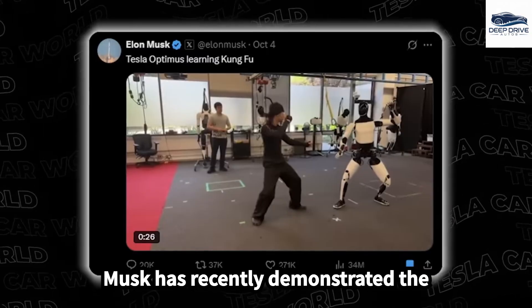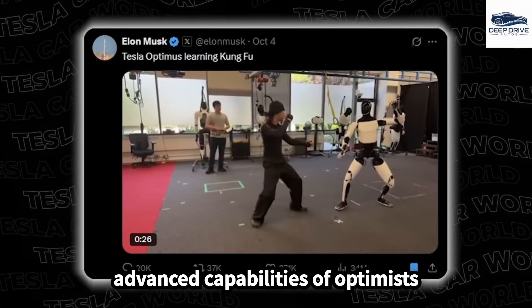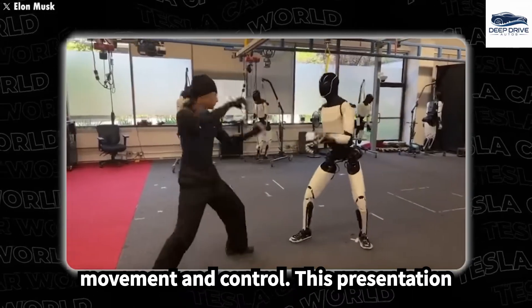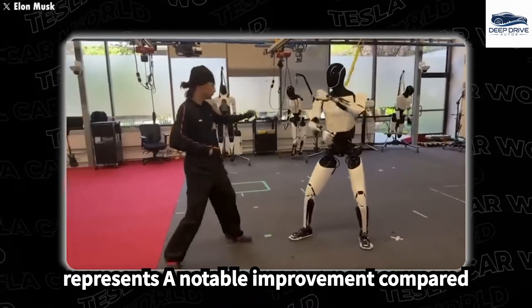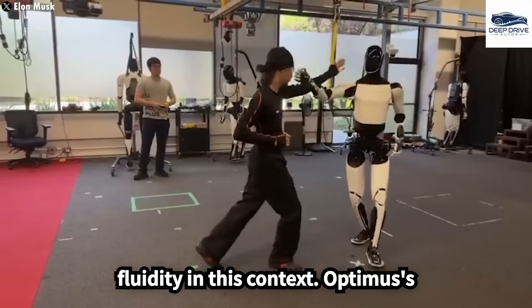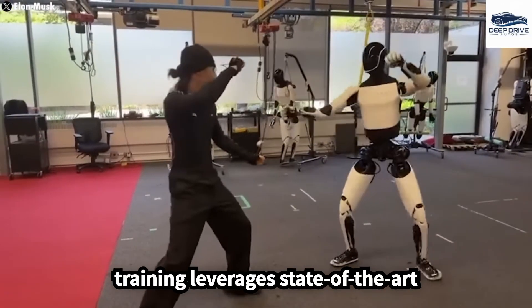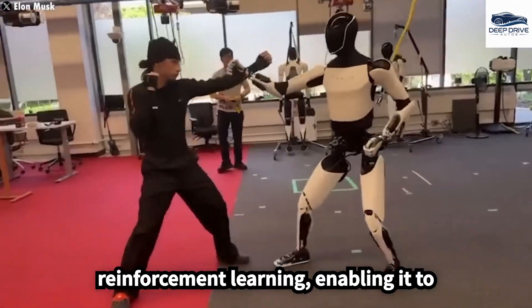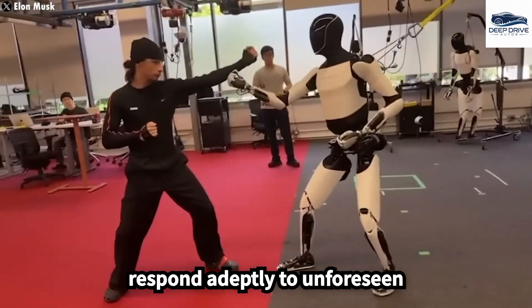Elon Musk has recently demonstrated the advanced capabilities of Optimus through a Kung Fu performance, which underscores significant progress in its movement and control, representing a notable improvement compared to earlier demonstrations that lacked fluidity. Optimus's training leverages state-of-the-art technologies such as motion capture and reinforcement learning, enabling it to respond adeptly to unforeseen circumstances.